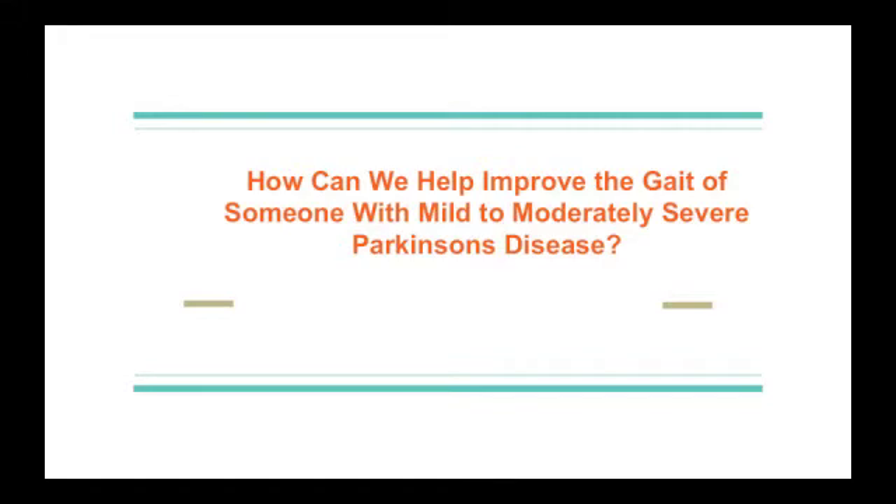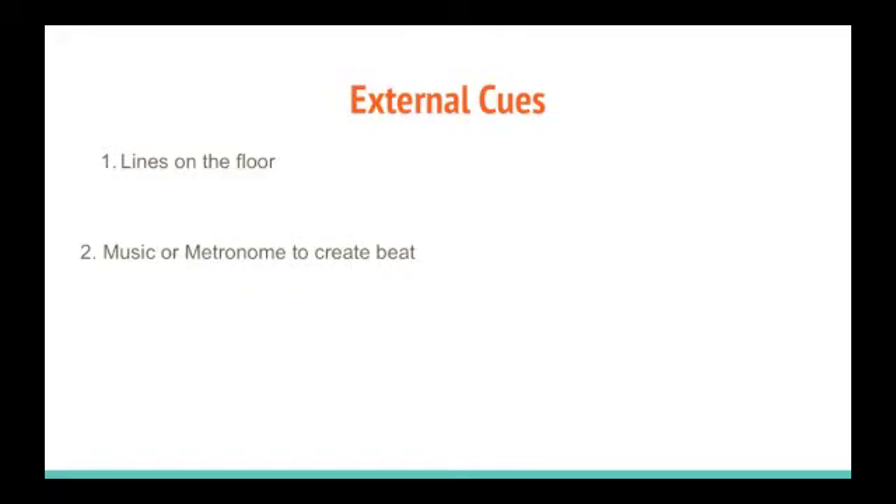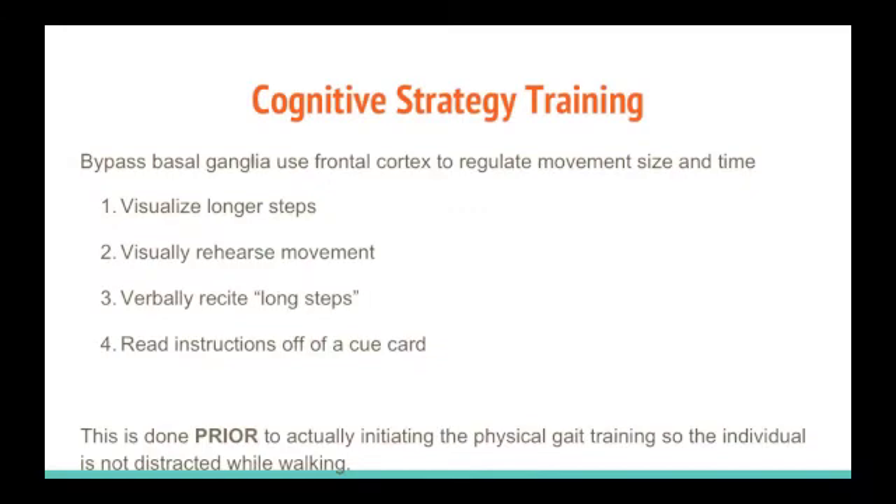So what can be done to help improve the gait of someone with Parkinson's? Unfortunately, since Parkinson's is a progressive, incurable disease, there is little that can be done in the later, more severe stages. However, external cues such as lines on the floor, music, or a metronome to set a walking beat have proven to increase step length. Using cognitive training strategies prior to the disturbing movement can also be helpful — techniques such as visualizing taking longer steps, visualizing walking, saying out loud 'long steps,' or reading gait instructions off a cue card. It is important to do this prior to walking so the individual does not get distracted during ambulation, which could increase the risk for a fall.